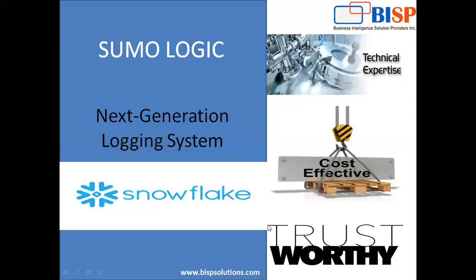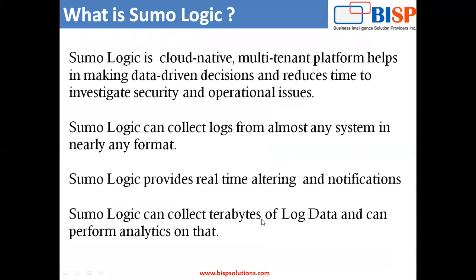The logging can be handled — Sumo Logic can handle logs from your local machine, from your local Windows, from any other ERP system, or any other cloud database you will be using. So it can handle logs from everywhere. Sumo Logic is a cloud-native, multi-tenant platform which helps in making data-driven decisions and reduces time to investigate security and operational issues.